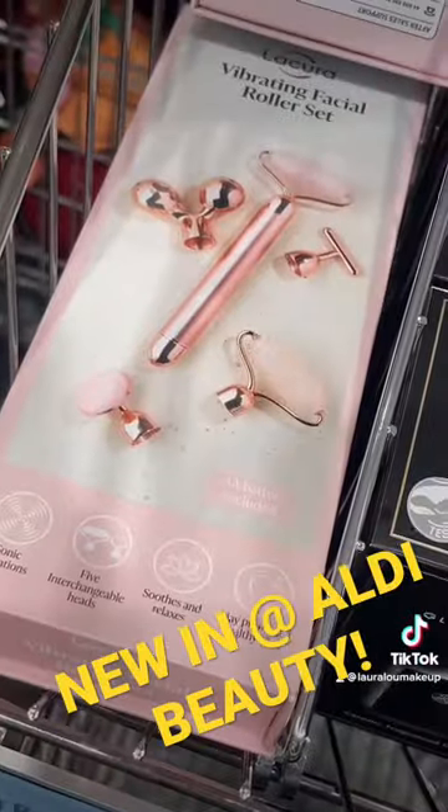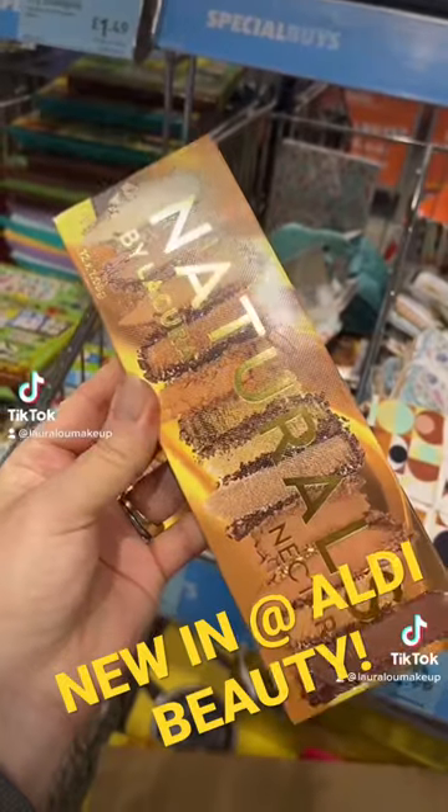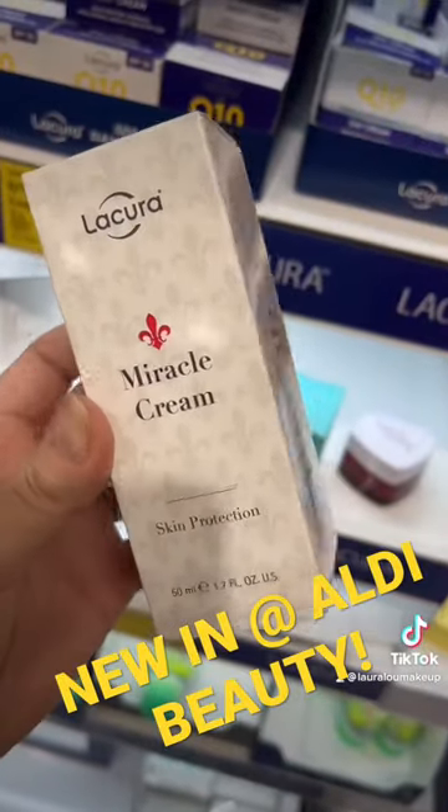I think that's new — the CBD thing and the vibrating facial set. Loads of Christmas room scents, sprays, all that kind of stuff. I think that's supposed to be Urban Decay and that is supposed to be a bit Elizabeth Arden.